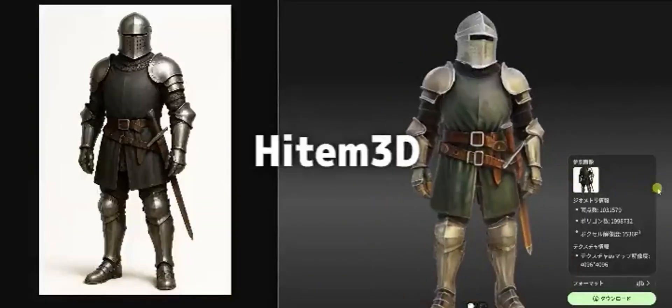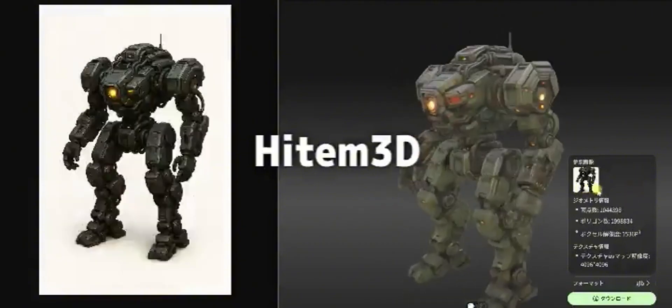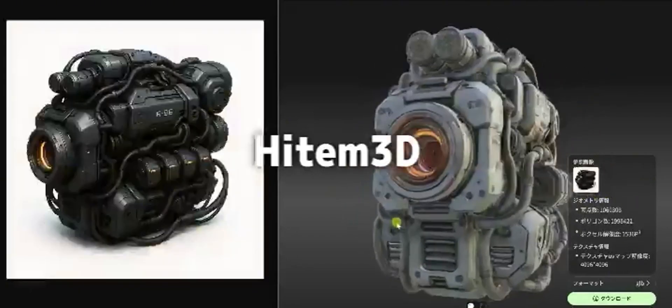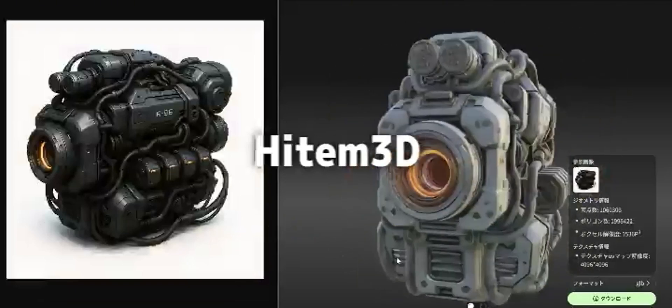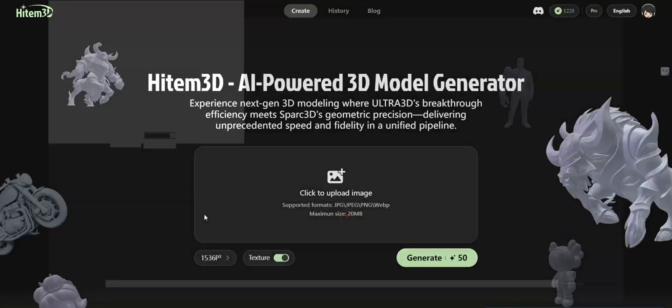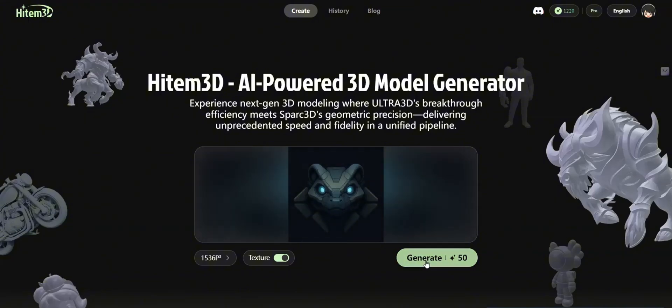What exactly is Heidem 3D? Think of it as your personal assistant for creating high-quality, detailed 3D models quickly and easily. Whether you're building assets for games, animations, or digital art, this tool helps freelancers cut down the time spent on detailing, texturing, and exporting models for various platforms. No more struggling with overly complex software or spending hours tweaking your designs.